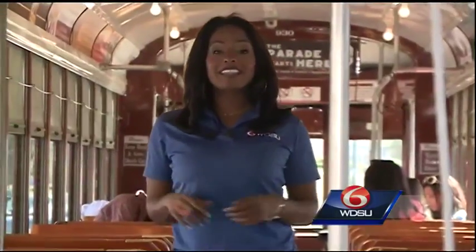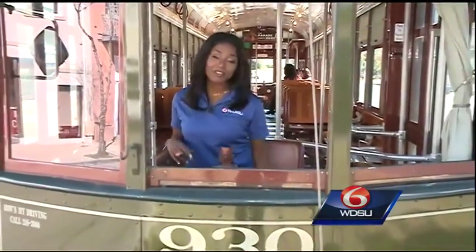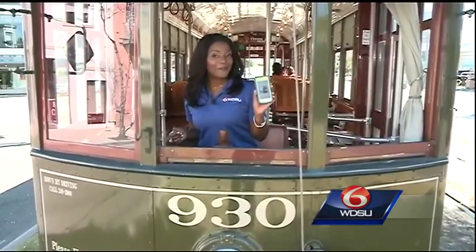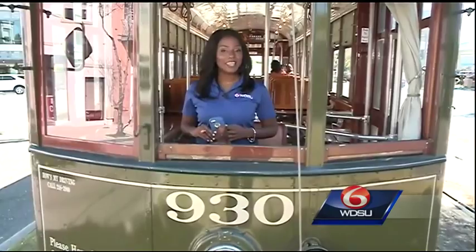All week long, RTA is celebrating public transportation with fun activities. For example, on Tuesday they have Try It Transit Day. Thursday is the Celebrity Ride Along, and they're even encouraging people to hop on board all week long and take selfies. You can tweet them to New Orleans RTA, hashtag RTA Flow.